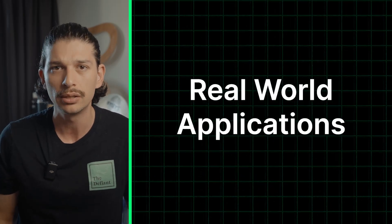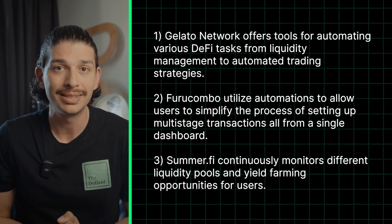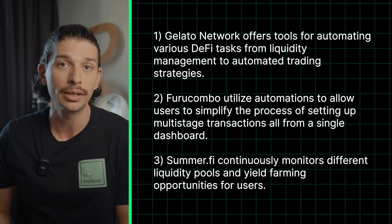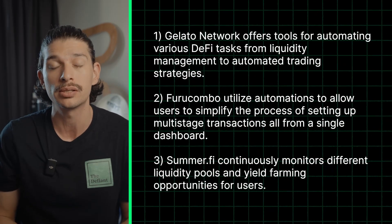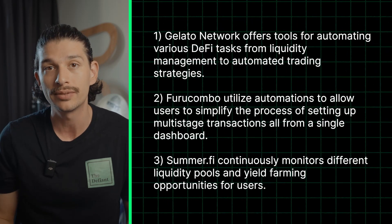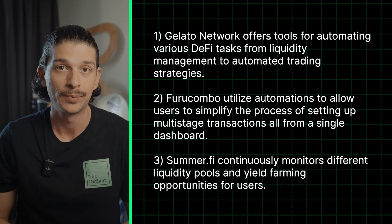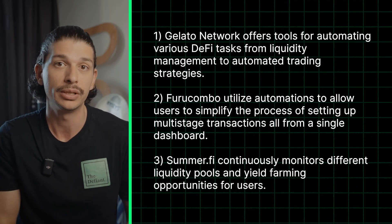So what are some interesting real-world applications? Platforms like Gelato Network and Summify provide examples for DeFi automation. Gelato Network, for instance, offers tools for automating various DeFi tasks from liquidity management to automated trading strategies. Furucombo utilizes automations to allow users to simplify the process of setting up multi-stage transactions all from a single dashboard, which can save time and reduce human error. Summify, on the other hand, continuously monitors different liquidity pools and yield farming opportunities for users such that it can automatically move a user's assets to the most profitable pools based on real-time data.